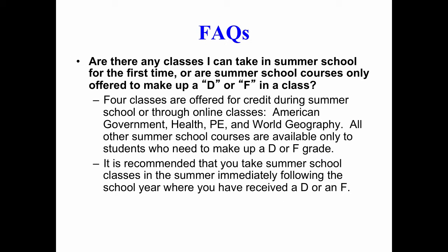Is there any way to take summer school to get ahead, or is it only for students who need to make up a D or an F in a core class? There are four classes offered for credit during summer school to get ahead: American Government, Health, PE, and World Geography. All other courses are only available for students who need to make up a D or an F. It is highly recommended that you take summer school immediately following the school year where you received the D or F.